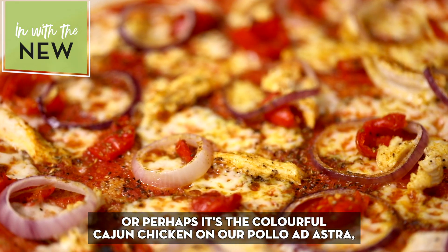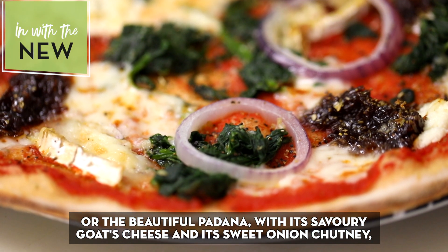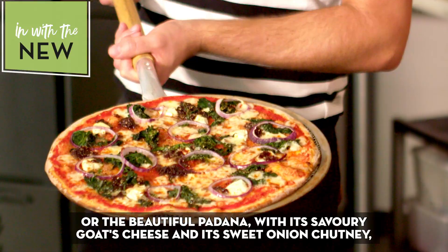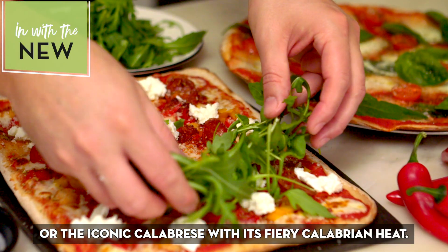Really it's up to you whether you prefer the absolute Italian classic of creamy mozzarella with tomato and basil, or perhaps the colourful Cajun chicken on Apollo Ad Astra, or the beautiful Padana with its savoury goat's cheese and sweet onion chutney, or the iconic Calabrese with its fiery Calabrian heat.